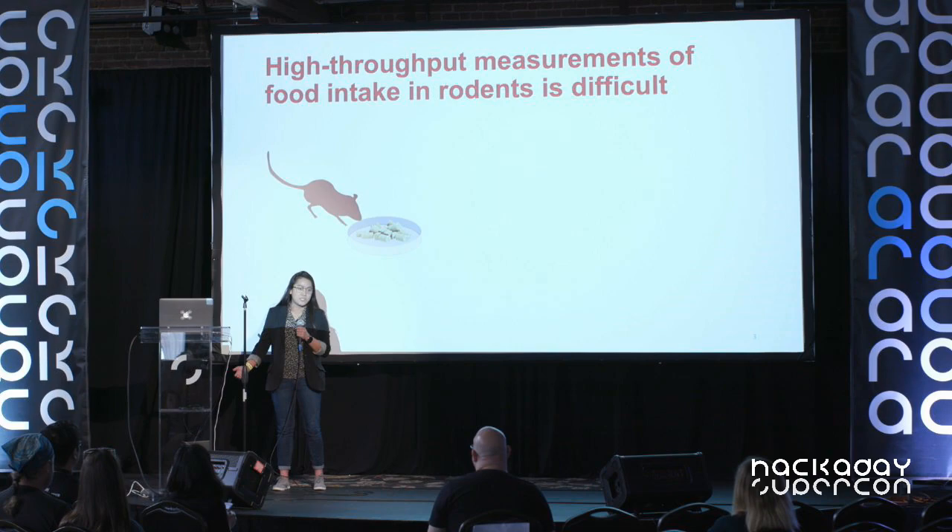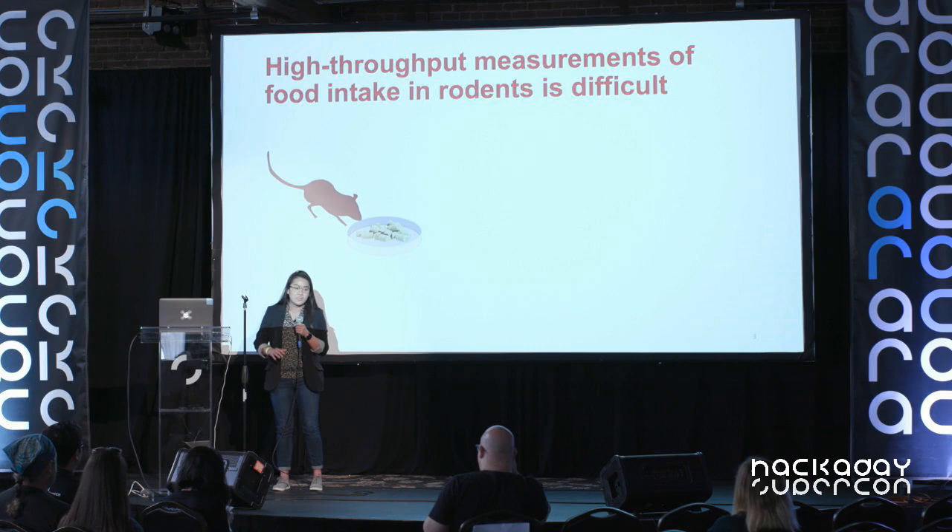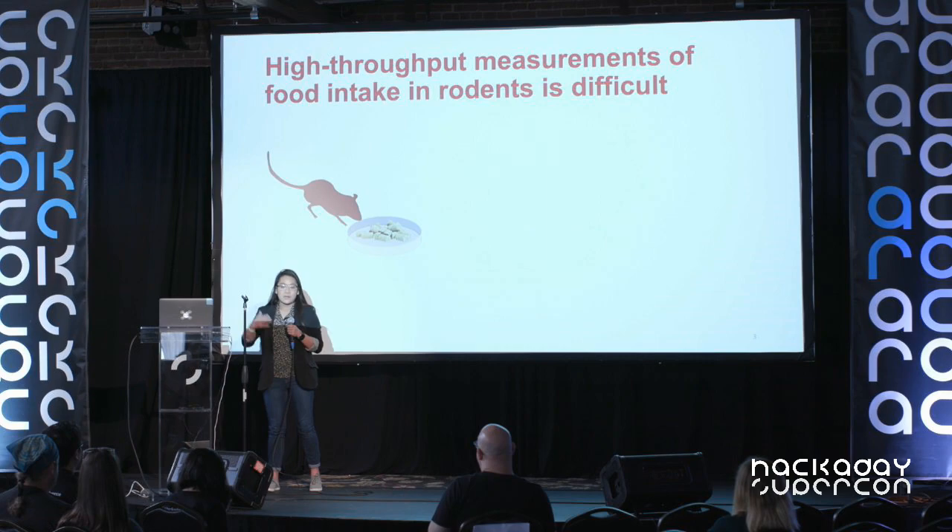There are commercial systems you can purchase to collect this sort of data, but they're often really expensive — running up to tens of thousands of dollars. They take up a lot of space, requiring specialized caging and a special data acquisition system. And you're often confined within the limits that the company defines for you, so as an experimenter you end up planning your experiments around the system's capabilities — essentially compromising.